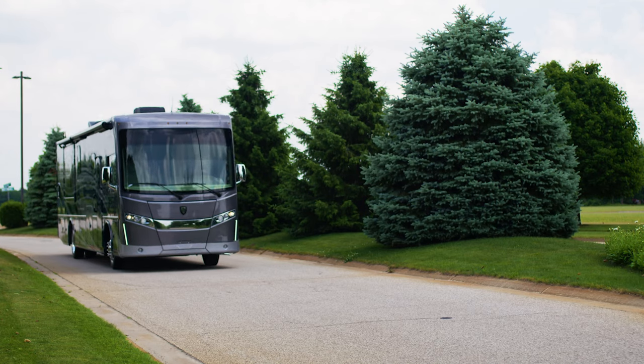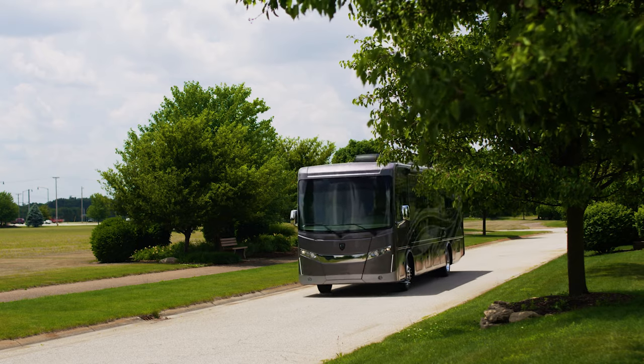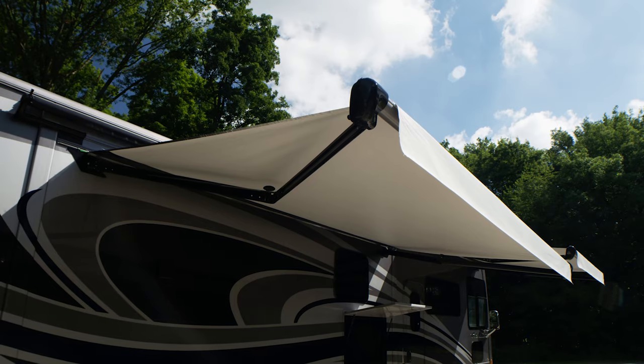The 37.5 is powered by a 6.7-liter ISB engine and you have a 10,000-pound hitch out back. The exterior is amazing — you have storage bay after storage bay, a TV, an exterior propane connection, and even a power awning.